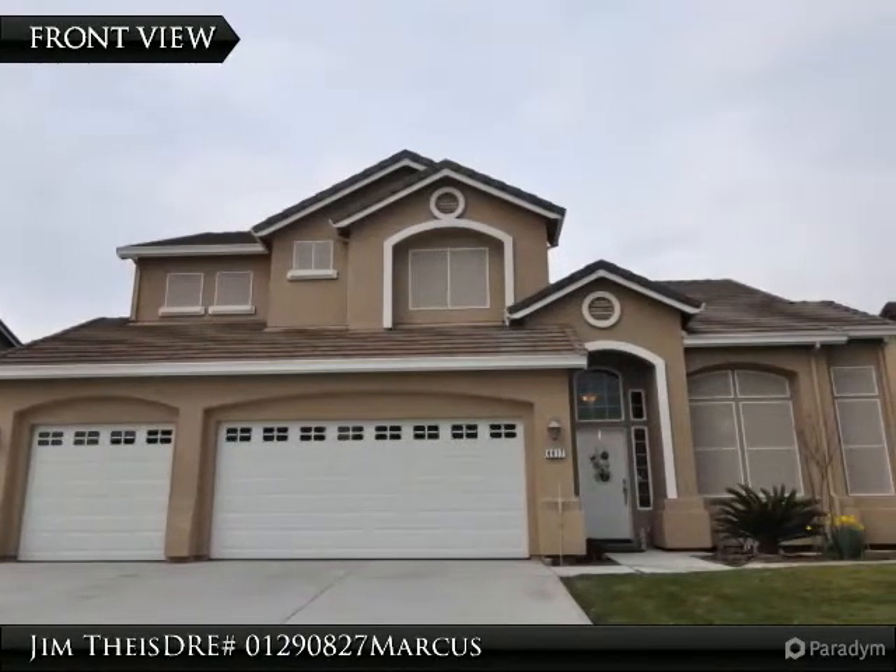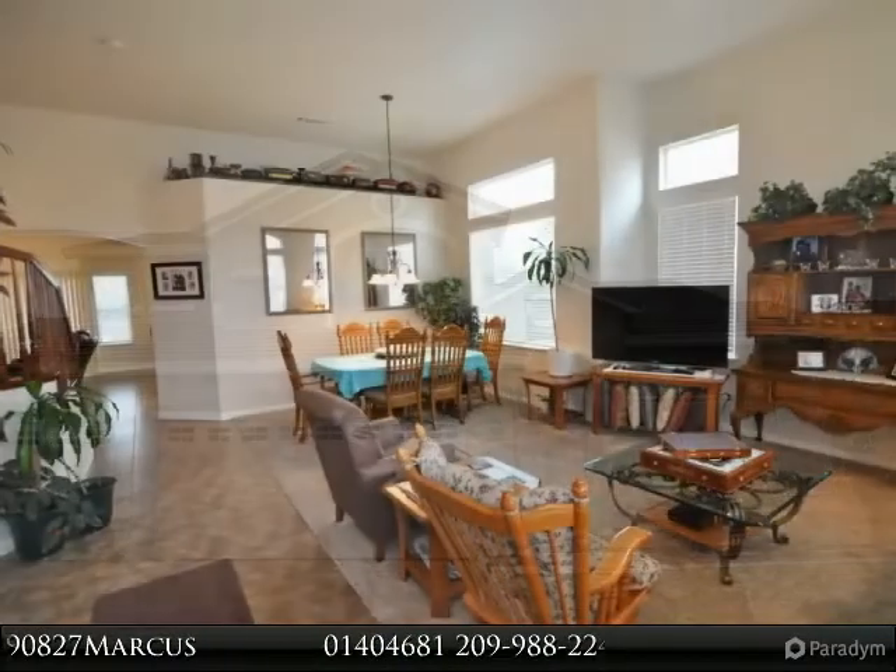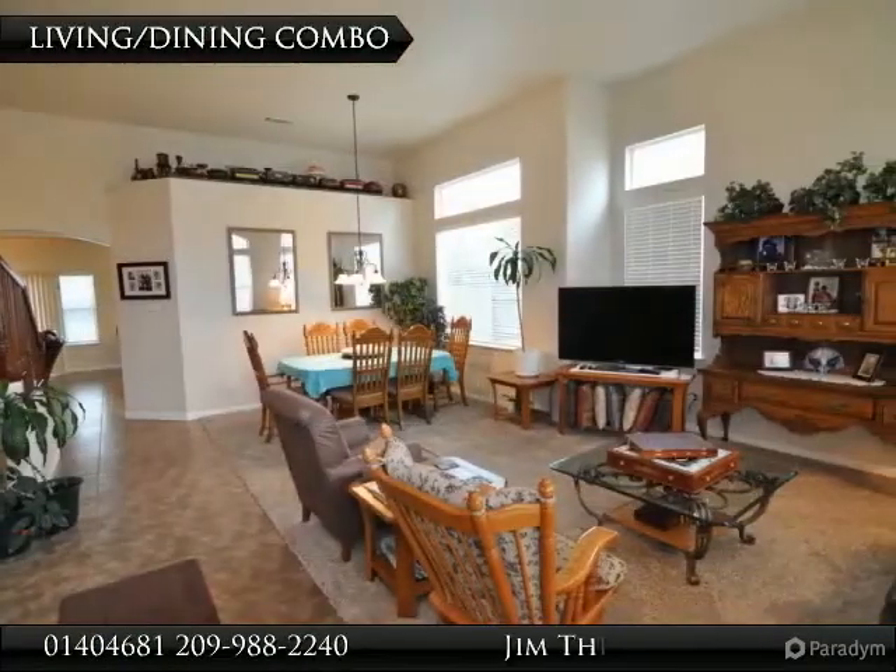Immaculate 2,519 square feet, 4 bedroom / 2.5 bath home with newer exterior and interior paint and carpet that is ready to move into and enjoy today.